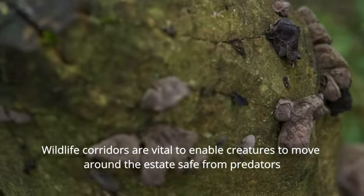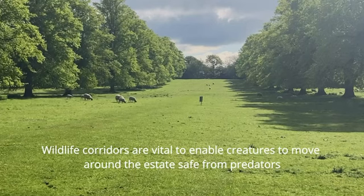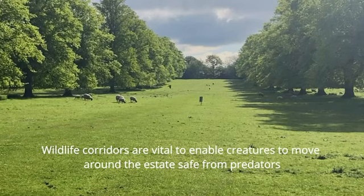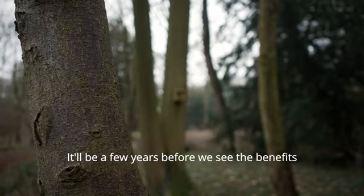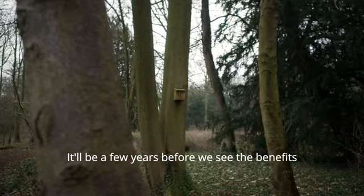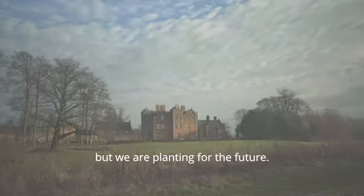Wildlife corridors are vital to enable creatures to move around the estate safe from predators. So we've recently planted new copses of native species. It'll be a few years before we see the benefits, but we are planting for the future.